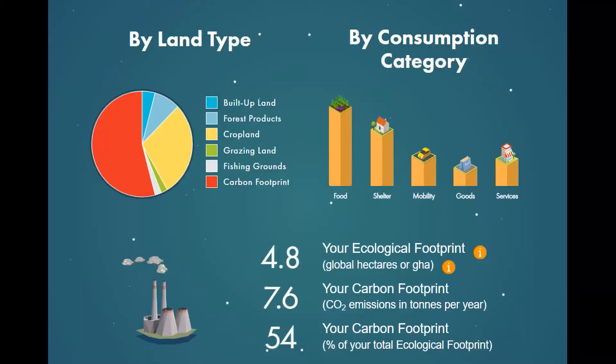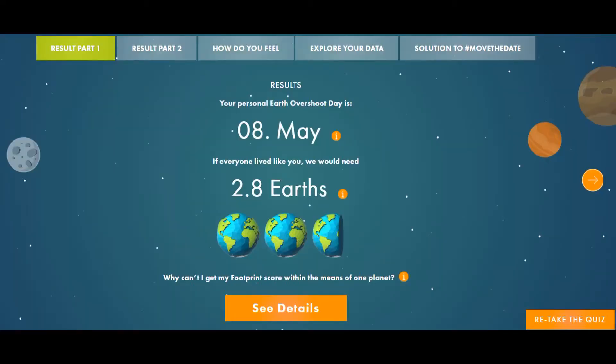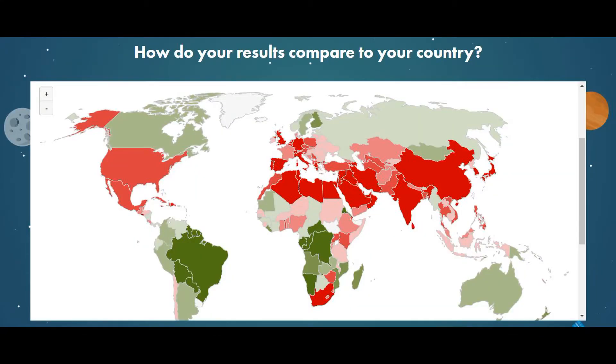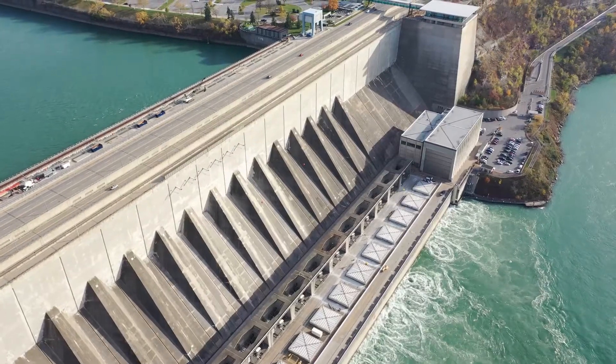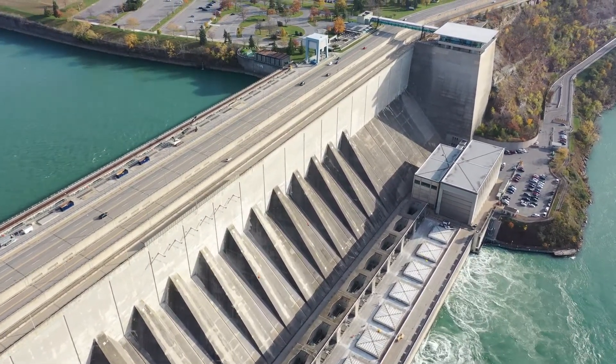Reducing energy use and reliance is not realistic in my opinion because it would require drastic cuts. There's a really interesting website called footprintcalculator.org that shows you how many Earths would be needed if everyone had the same lifestyle as you. I'll link it in the bio if you'd like to check it out, but if you've never thought much about your personal emissions, it can be pretty eye-opening. A more popular solution is to make our energy production more sustainable, and that means being both renewable and environmentally friendly.